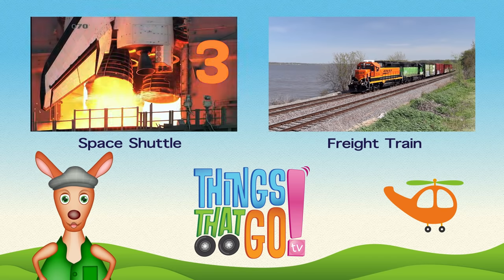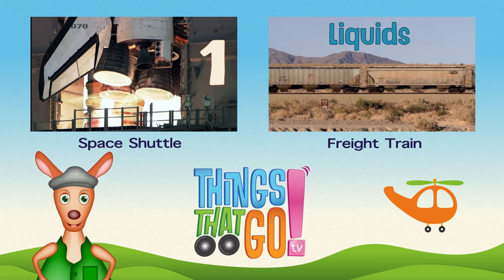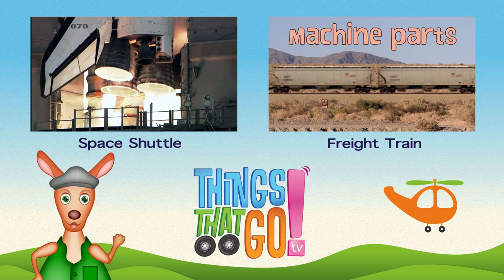To see more things that go, click on the videos above. And don't forget to subscribe.